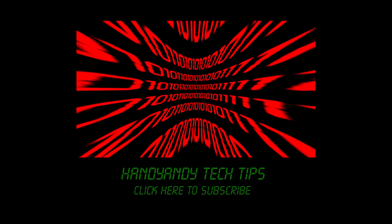So I'm HandyAndy, and thanks so much for watching my video. Please subscribe if you want more tech videos, because I've got heaps more of them coming right up.